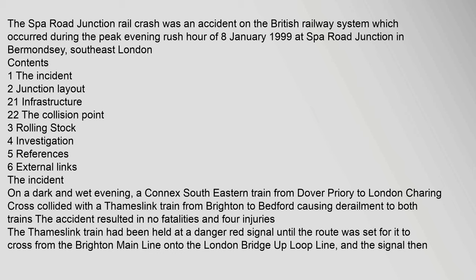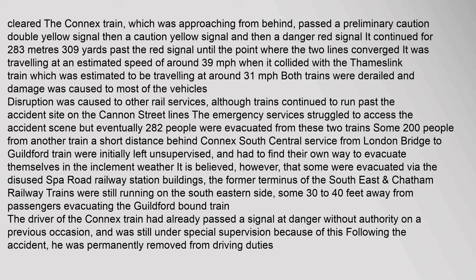The Thameslink train had been held at a danger red signal until the route was set for it to cross from the Brighton main line onto the London Bridge up loop line, and the signal then cleared. The Connex train, approaching from behind, passed a preliminary caution double yellow signal, then a caution yellow signal, and then a danger red signal. It continued for 283 metres (309 yards) past the red signal until the point where the two lines converged, travelling at an estimated speed of around 39 mph.